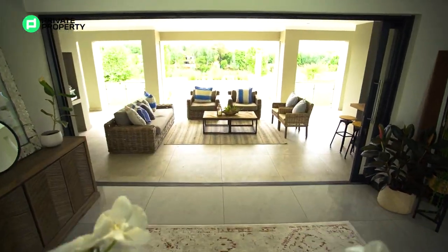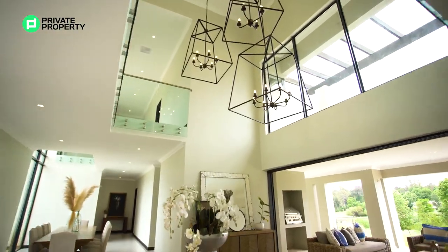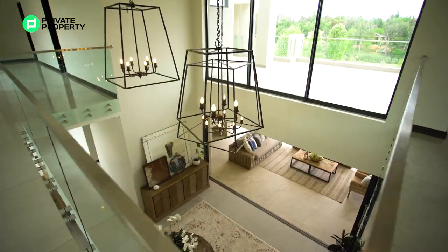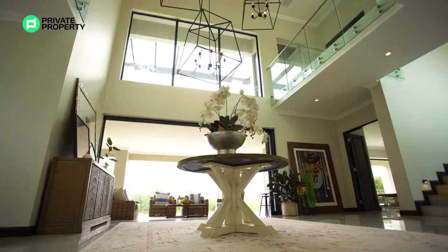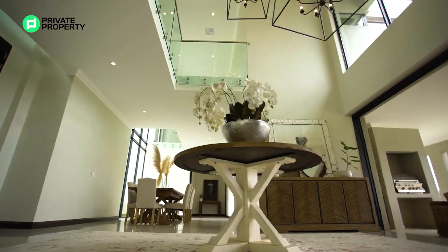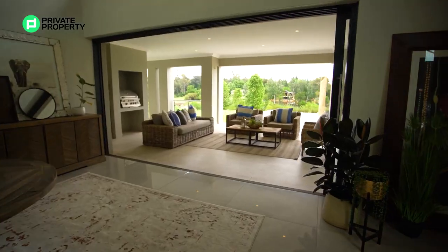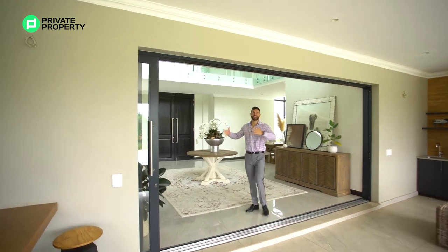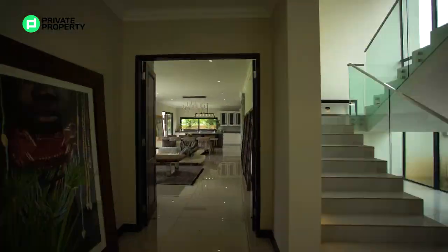Coming through these imposing double doors, you know without a doubt you're walking into something special. We find ourselves in an entrance hall with a few key features: chandeliers above providing excellent lighting, and wall-to-wall windows letting in so much natural light, making this area feel warm and inviting. From this entrance hall we can move into the living areas, some of the bedrooms, or out to the stunning patio. Let's start with the living areas, kitchen, dining, TV areas, and then the bedrooms.